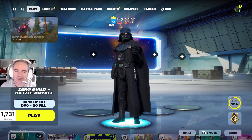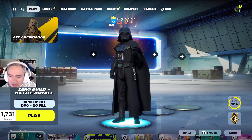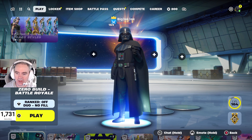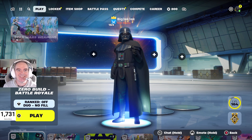Hey everybody, here is your special item shop review for May 3rd, 2024. We had an update overnight, and that's why I didn't do an item shop earlier — I knew this was coming out. So let's get in there.